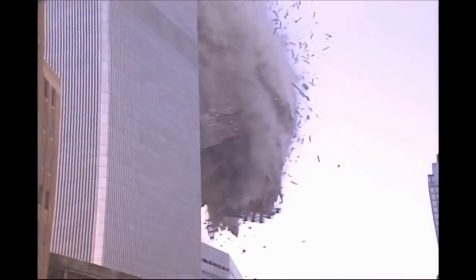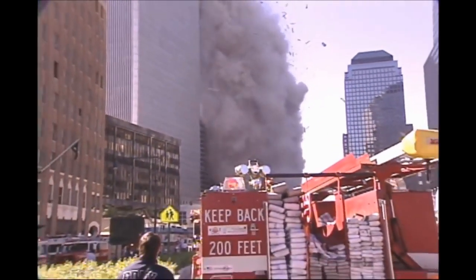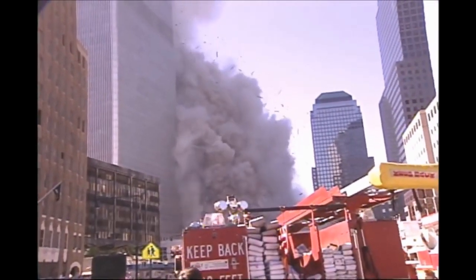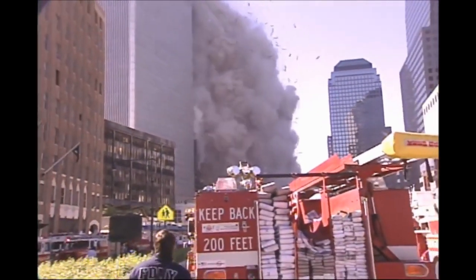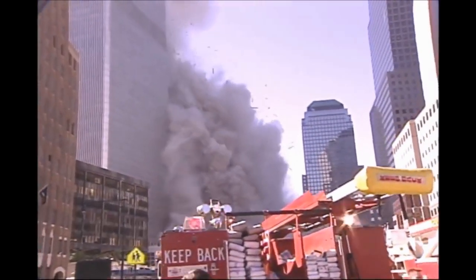Hi, my name is Dalton Aldrup, sometimes known online as Puzzle Headed Wall 9. This is the South Tower disintegrating onto the Marriott Hotel, or WTC 3. We're going to take a closer look at this clip as well as some photos taken of the event.